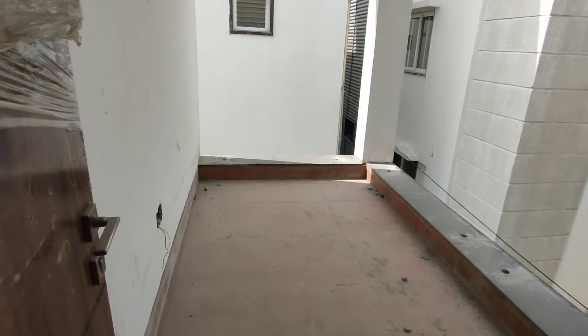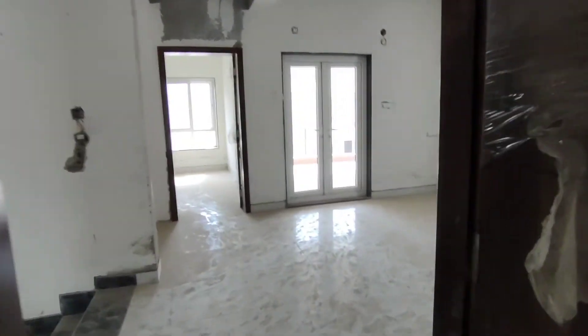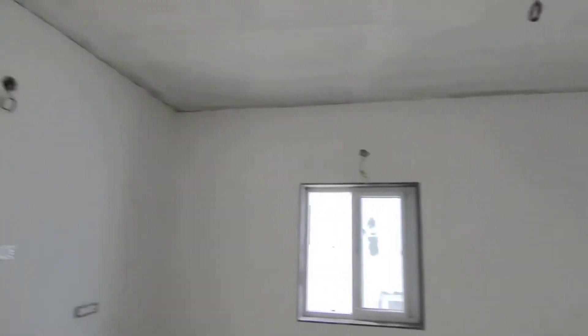This is the construction area. This is the balcony space and the balcony view. There is a glass window and also the hall space.